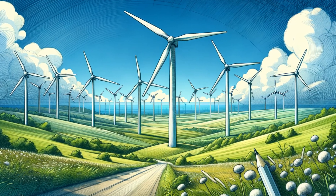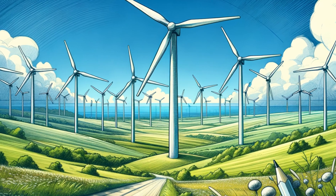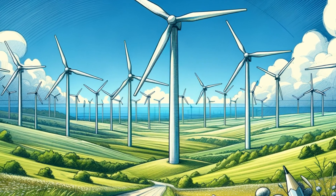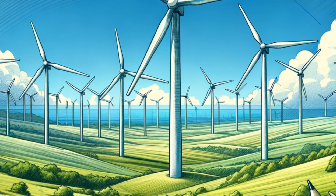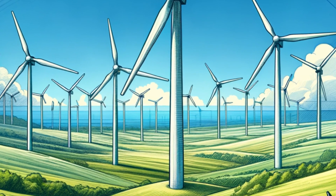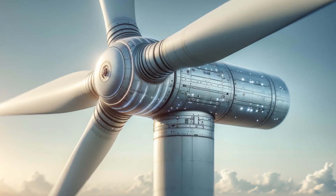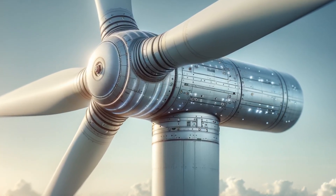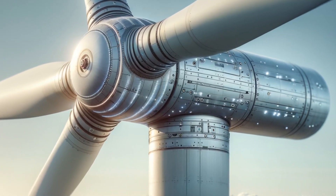So, let's catch the wind of change together and start our exploration with wind energy. Wind turbines have been around for a while, but technological advancements have allowed for larger, more efficient, and smarter turbines, capable of generating power for thousands of homes. Modern turbines now use longer, lighter blades and sophisticated control systems that adjust the blade angle to the wind, maximizing energy capture.